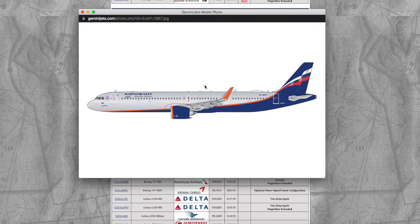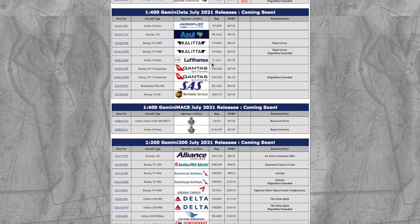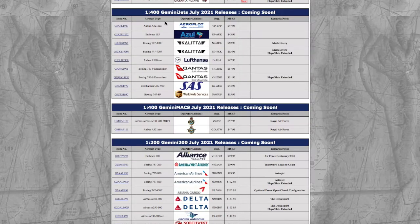The Edelweiss A321neo looks pretty nice. I don't need it personally, but it's going to be great for European 1:400 collectors — though you do have Herpa covering basically every 1:500 model and livery. The registration is VP-BBP and the MSRP is $47.95. Gemini Jets have once again raised their prices.